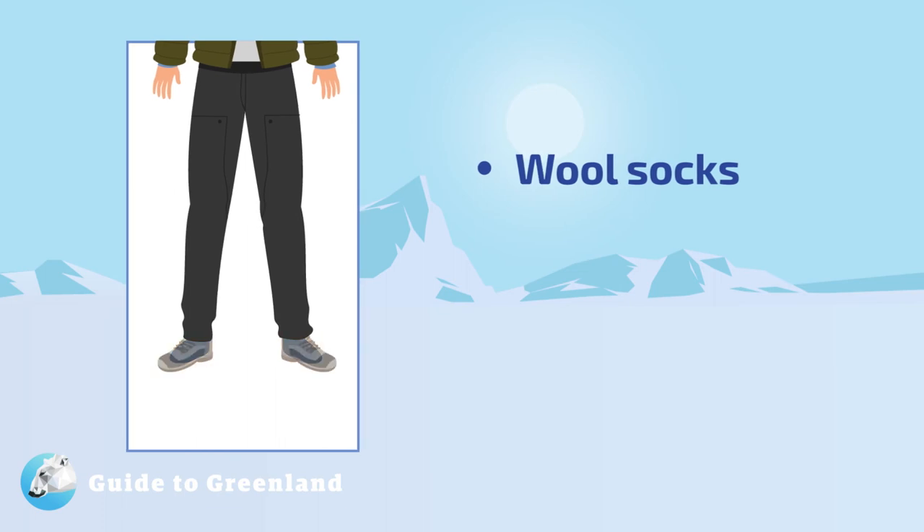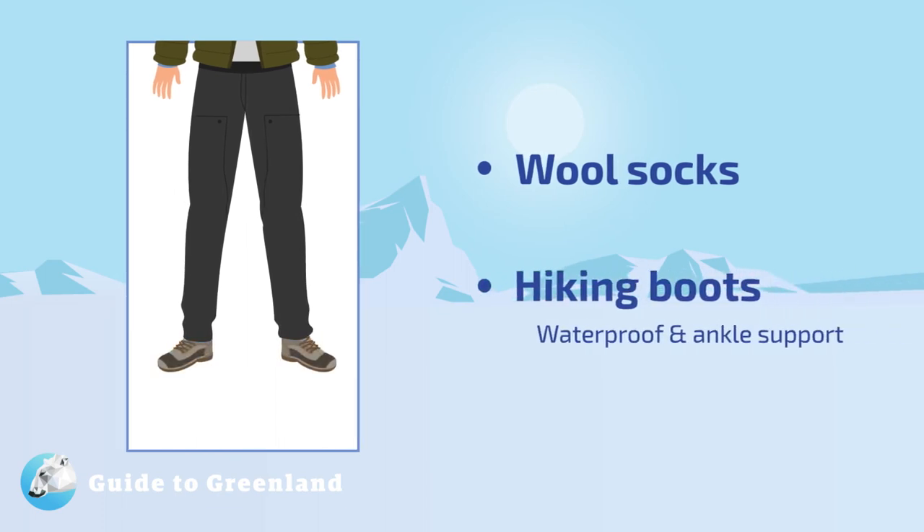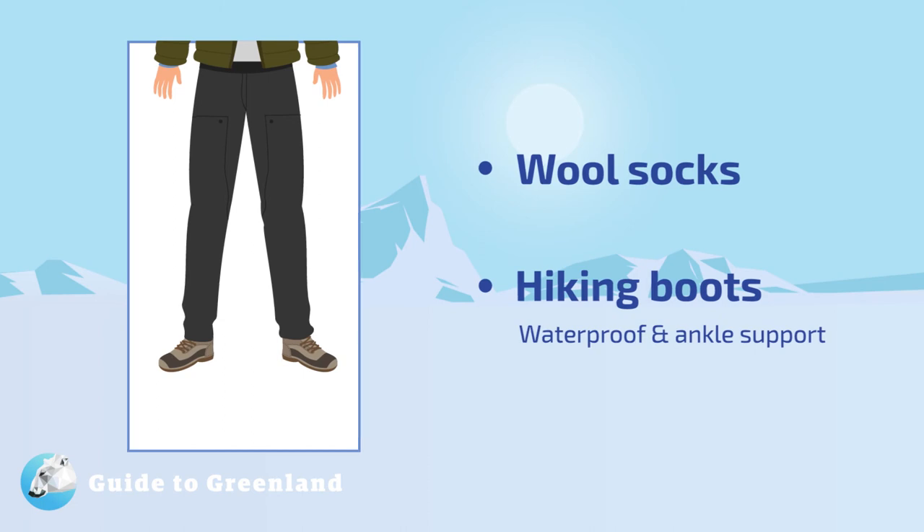On your feet, you should wear wool socks and boots. We recommend waterproof hiking boots with ankle support, and bring multiple pairs of socks so that you can change them as necessary. This advice holds whether you plan on doing a lot of outdoor activities or not.